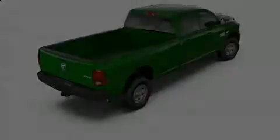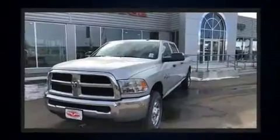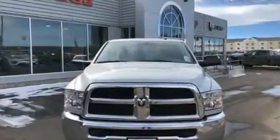Sensibility and practicality define the 2018 Ram 2500. This four-door, six-passenger truck offers the latest in technological innovation and style. It features four-wheel drive capabilities, a durable automatic transmission, and a refined six-cylinder engine.